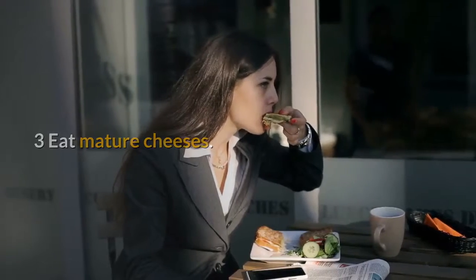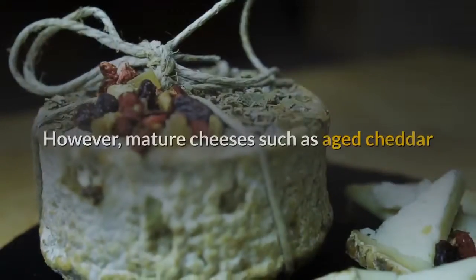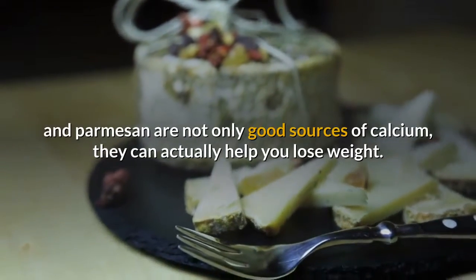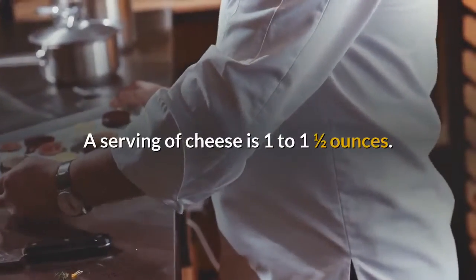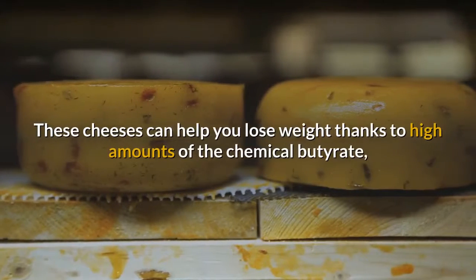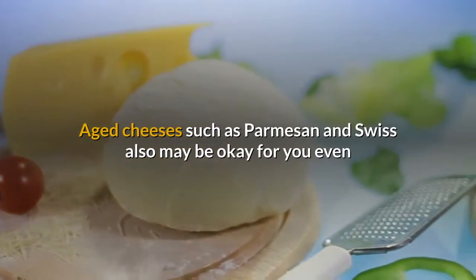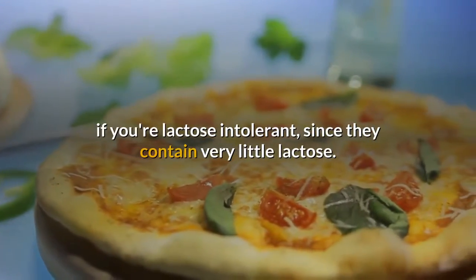Eat mature cheeses. If you're on a diet, you probably think cheese is off-limits. However, mature cheeses such as aged cheddar and parmesan are not only good sources of calcium, they can actually help you lose weight — just make sure you watch your serving sizes. A serving of cheese is 1 to 1.5 ounces. These cheeses can help you lose weight thanks to high amounts of the chemical butyrate, which revs up your metabolism. Aged cheeses such as parmesan and swiss may also be okay if you're lactose intolerant, since they contain very little lactose.